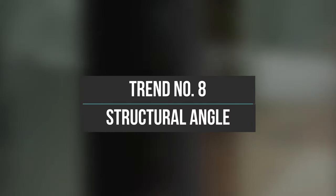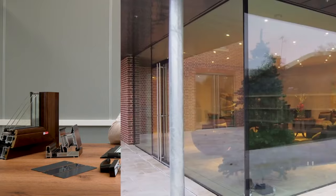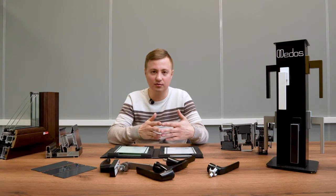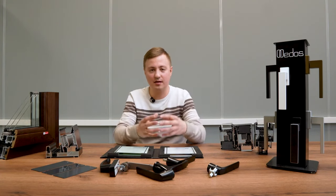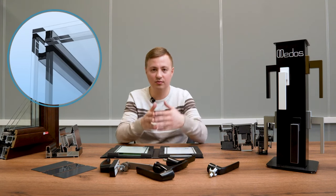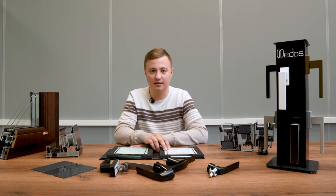Trend number eight is the structural corner joint in stained glass windows. This is very popular — at almost every project I have, no one makes corners out of metal anymore. No one wants that ugly opaque part, so they connect glass to glass. The structural angle is the trend of trends, so if you don't use structural angles in your projects, be sure to pay attention to this.